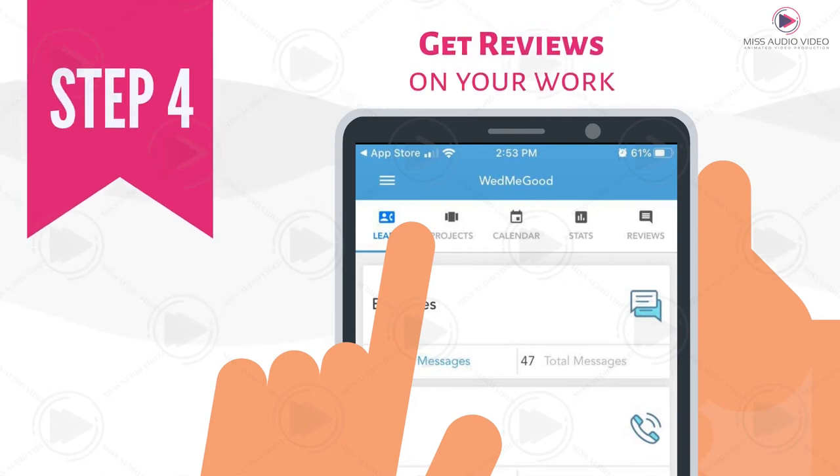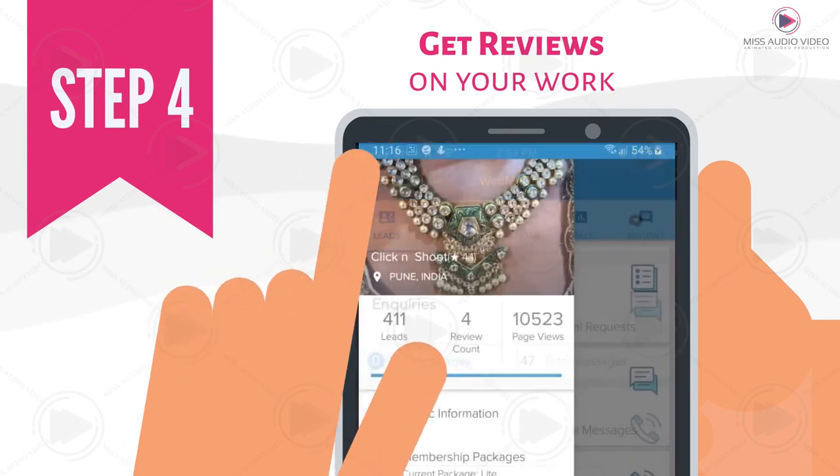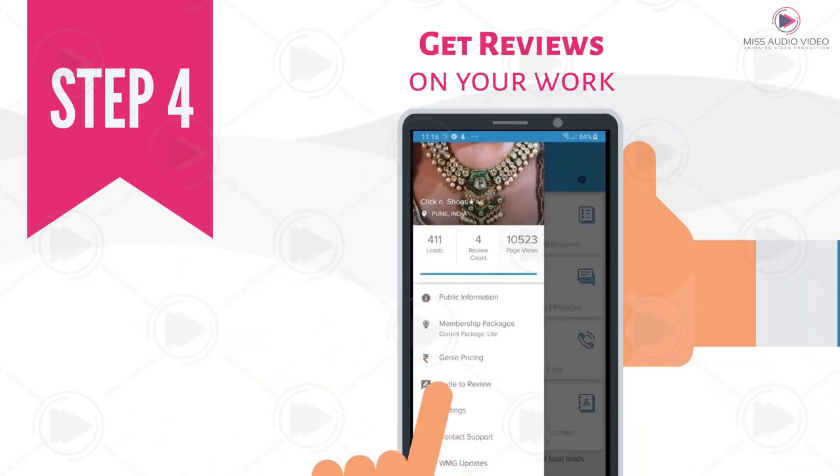Step 4: Get reviews on your work. To get reviews, click on the menu on the top left corner, select the Invite to Review option, and share it with your customers.